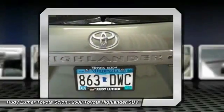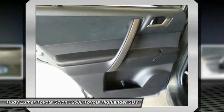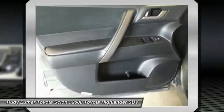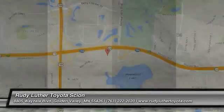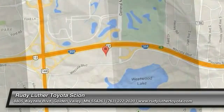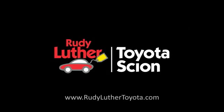Come see the car for yourself. The Bay Area.